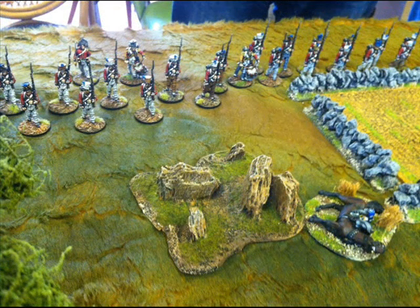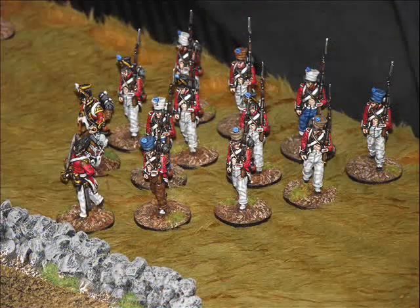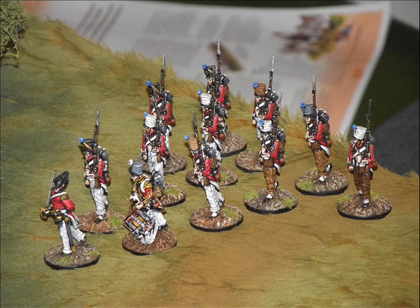Here we see another couple of French squads arriving and they're at the point where the exploring officer's horse was brought down. And here we see another French squad forming up ready for their advance into the Spanish town.